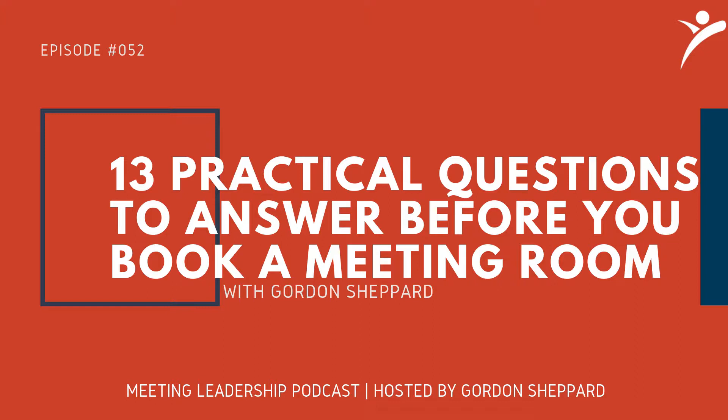You're listening to the Meeting Leadership Podcast with Gordon Shepard. Welcome to another episode. My name is Gordon Shepard. Thank you so much for being here — whether you're on the treadmill, driving around in the car, wherever you are. The fact that you're taking time to listen to get practical tips to build your leadership skills and find strategies to make your next meeting way more productive and profitable — I really appreciate that you're choosing this podcast.